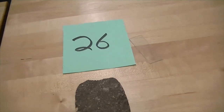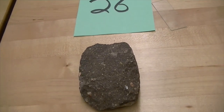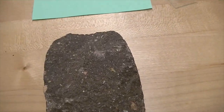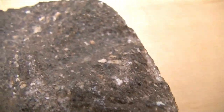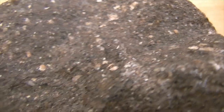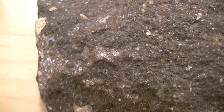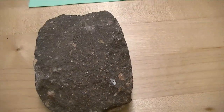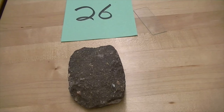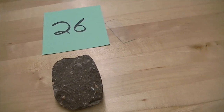Number twenty-six is also a sandstone, quite different from number twenty-four, the hematitic sandstone. This is a clastic sedimentary rock with sand-sized grains, but it has larger pieces and chunks of potassium feldspar — K-spar. Because it has larger chunks of K-spar in it, we call this an arkose sandstone. The distinctive feature is the big fragments of potassium feldspar.